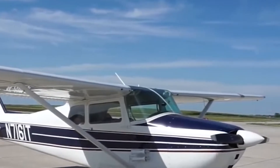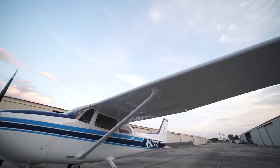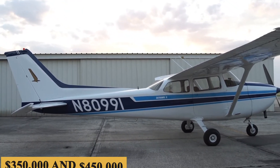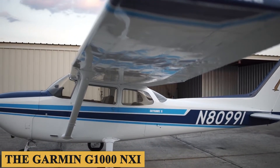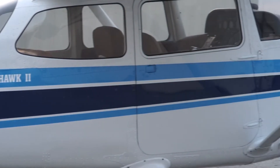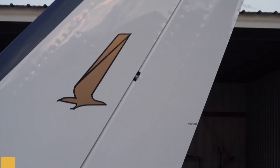Talking about price, while used 172s sell for $30,000 to $50,000, new models are still not inexpensive. The Skyhawk is priced between $350,000 and $450,000, depending on extras like the Garmin G1000 NXI. However, despite their gleaming rivets, these planes are totally contemporary, highly developed versions of the four-seat entry-level general aviation airplane. While the total fixed cost is roughly $20,000 to $30,000 per year, the average hourly operating cost is estimated at $100 to $150.